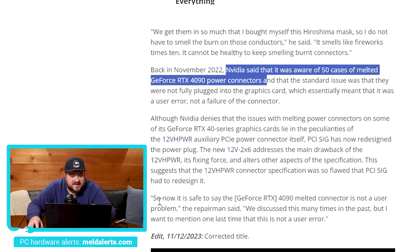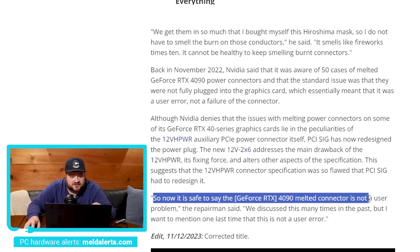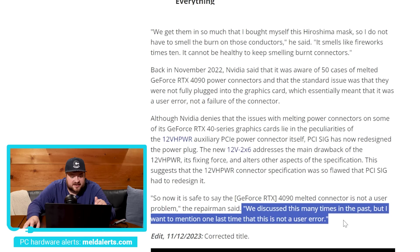The repairman says, quote, 'So now it is safe to say that the 4090 melted connector is not a user problem.' I want to mention one last time that this is not a user error. Obviously this is just coming from one repairman, but if he's really getting this many 4090s in to repair, then clearly this is a much more widespread issue than we ever thought. We have actually seen a new connector being used that effectively fixes that — it pulls some of the pins back so if it's not fully inserted, it won't work anyway. I'd argue this is more or less an admission of guilt from NVIDIA, saying clearly they didn't do something right, so they're having to release a new connector.